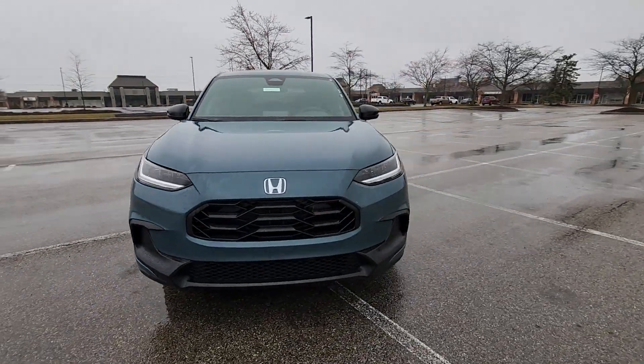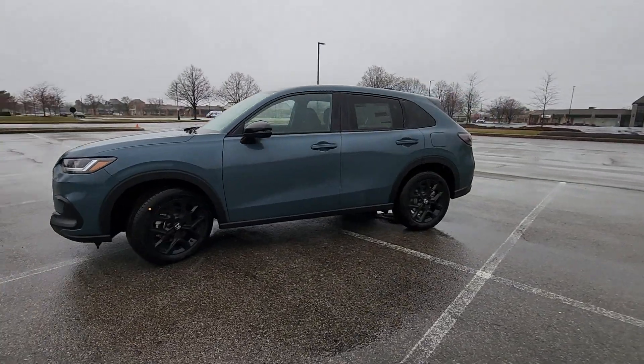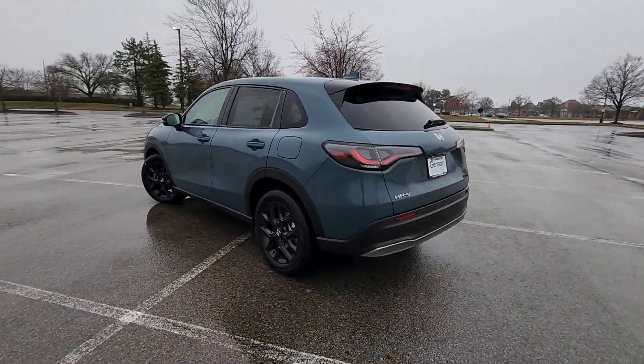2024 Honda HR-V. This SUV offers space as well as power and performance. In addition to its fantastic fit and finish,